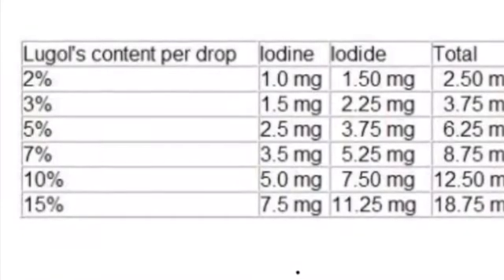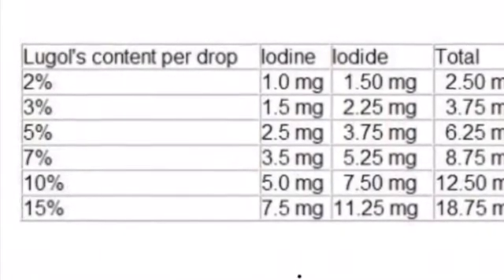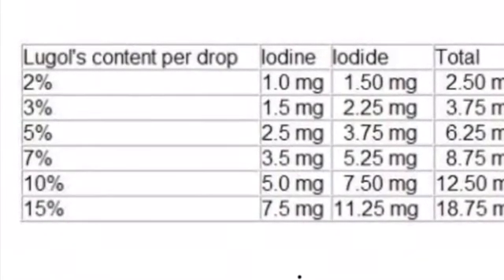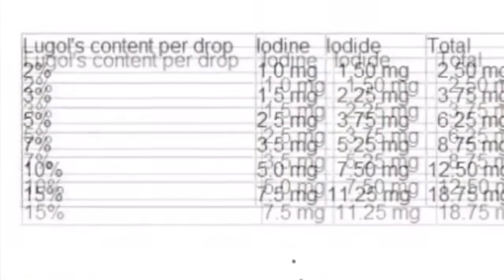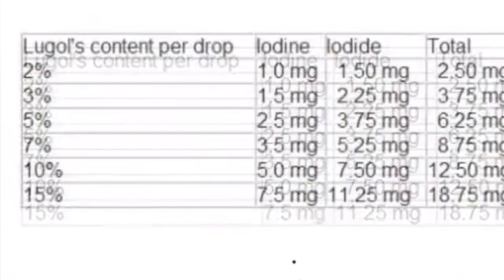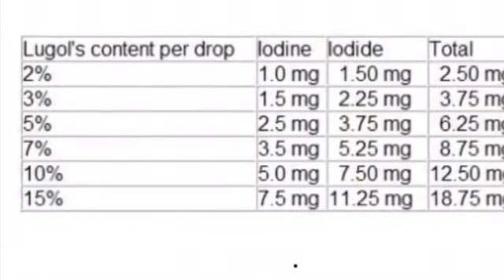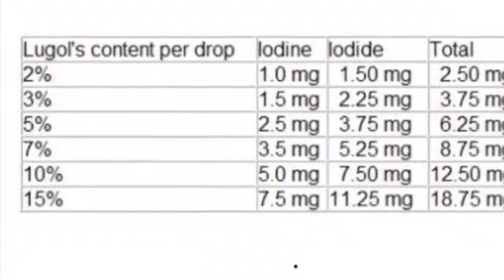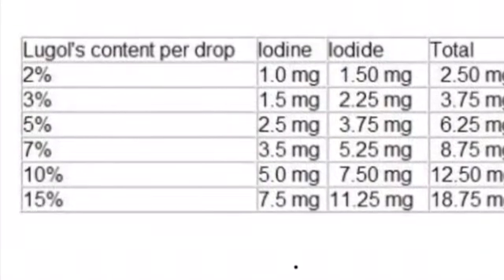Here's this little chart that I found online. I had been researching a lot and I stored this in my photos. I thought I'd post it on my channel because a lot of people can benefit from it just like I have. This chart tells you how much iodine is in each drop of Lugol's Iodine per drop. In the very left-hand corner of the chart, you see some percentages — the percentage of different iodine solutions you can get.